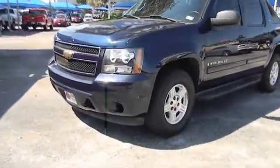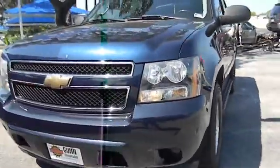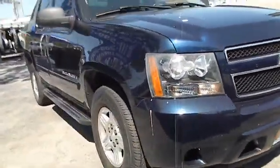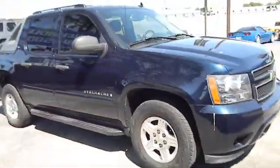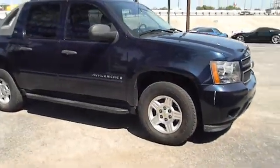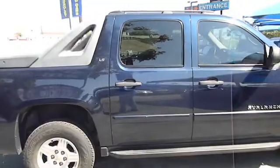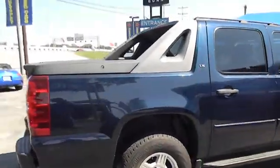The 2007 Avalanche. The Chevy Avalanche can transform from an SUV into a full-size pickup truck, all in less than a minute. This makes the Avalanche one of the most flexible vehicles out there. This vehicle has less than 85,000 miles. Here are some of this vehicle's great options.